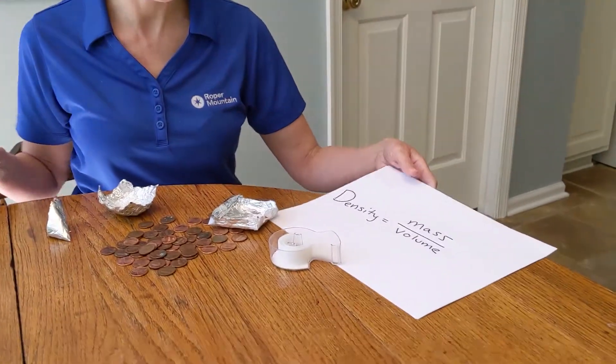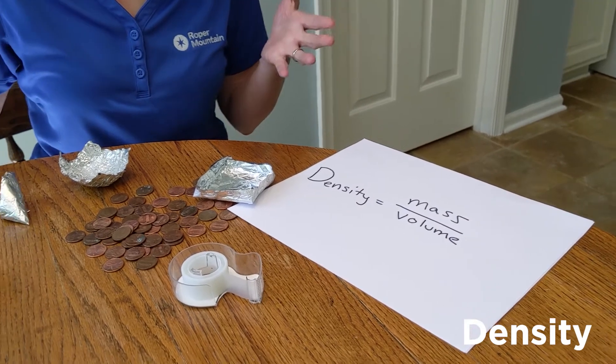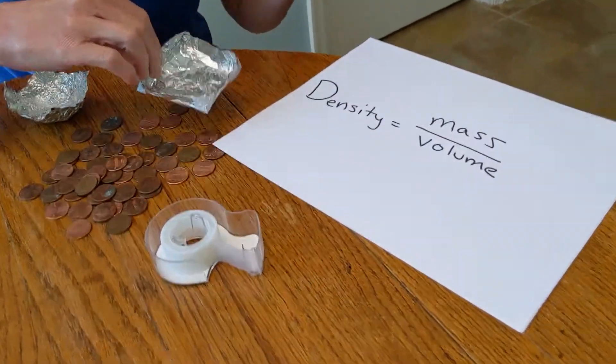When we talk about things that float or sink, we're talking about their density. Things that are more dense than water will sink, and things that are less dense than water will float.